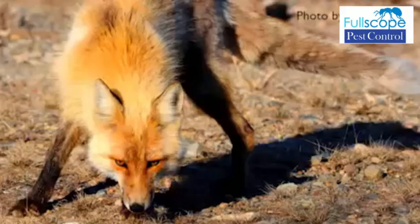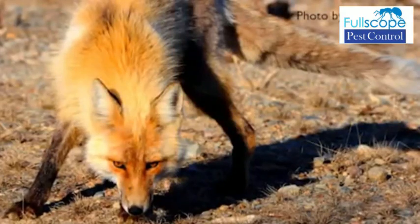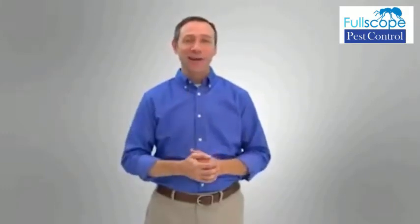Foxes are intelligent and quite curious. However, they can be a danger to your pets and children and can damage property. The good news is that getting rid of them from your property is safe and easy, and I'm going to show you how.